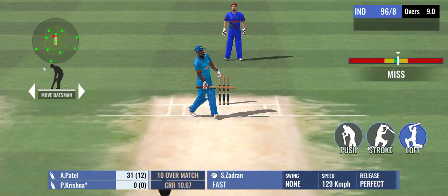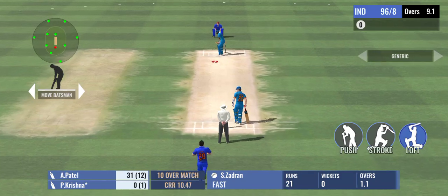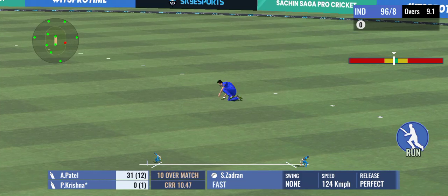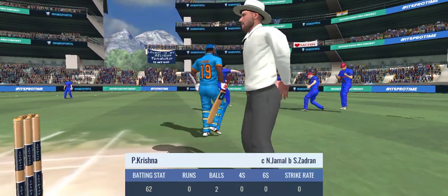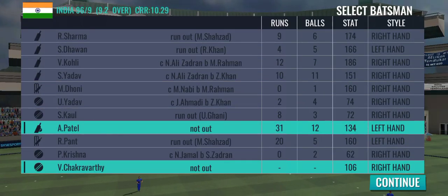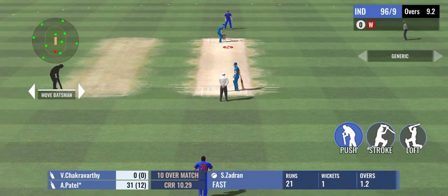And that's a good ball and the batsman misses. In the air — it's caught! A risky shot by the batsman and the fielding team get their result. He tried to clear the fielder but this time just couldn't get hold of it and holds out to him.